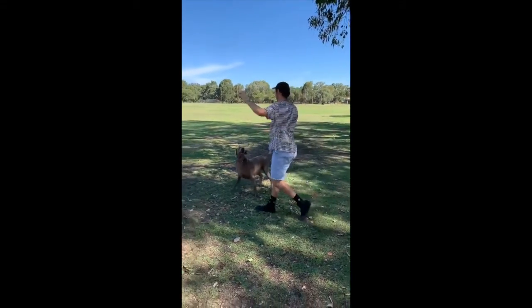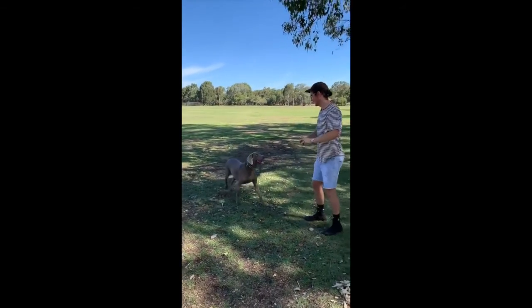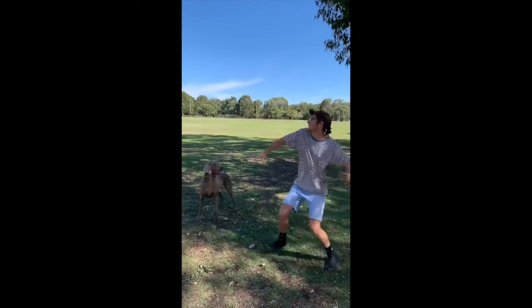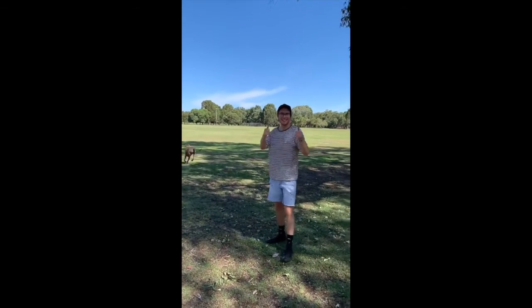To conclude, practising good throwing technique, regularly stretching, and doing exercises to strengthen the shoulder means that your shoulder will remain healthy and you should be able to play with your dog forever.